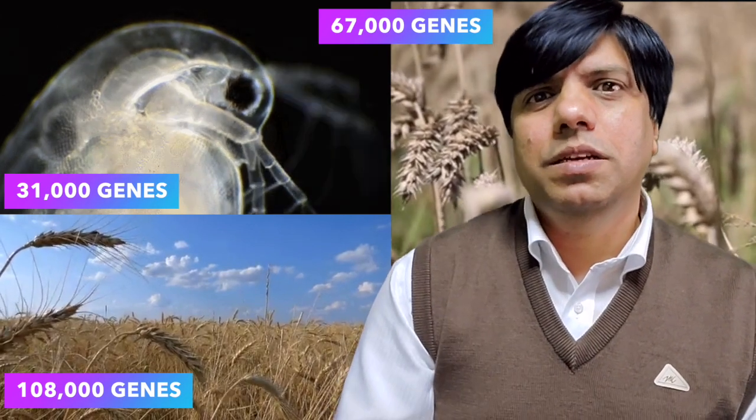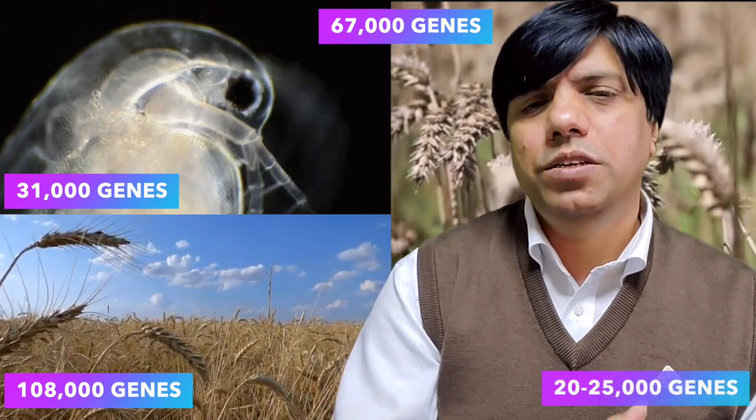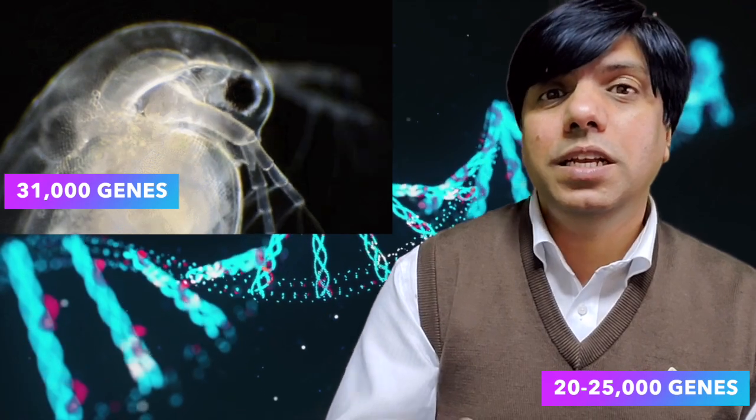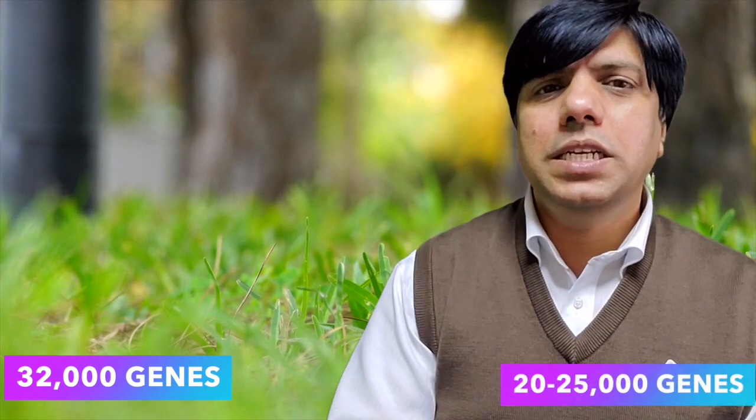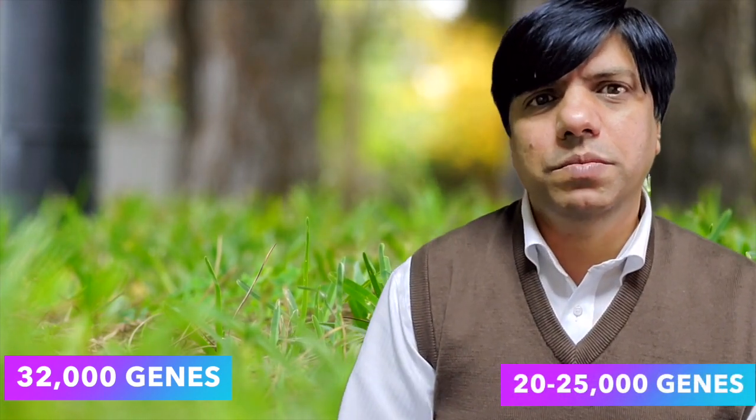The answer is it takes only between 20,000 to 25,000 genes. Now that's kind of strange, isn't it? A water flea is a very small organism and it needs more genes than us. Even grass needs 32,000 genes, but we humans only need 20,000 to 25,000 genes? How is that possible?